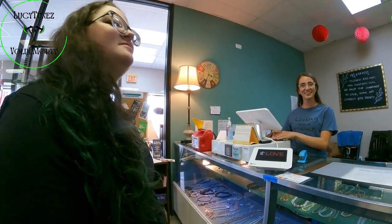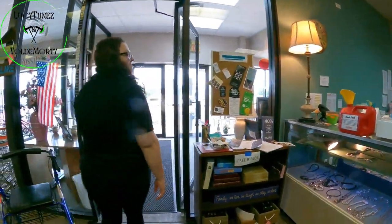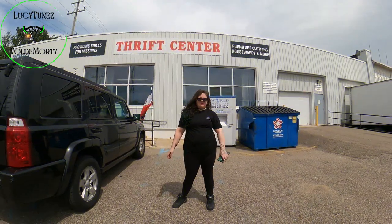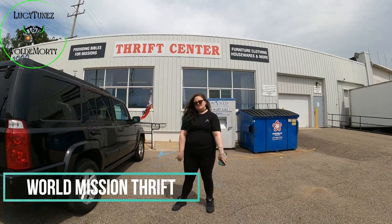Oh, cool. Thank you. Thanks for stopping in. Yeah, absolutely. All right guys, another Mission Thrift location just for you. Let's head on in.